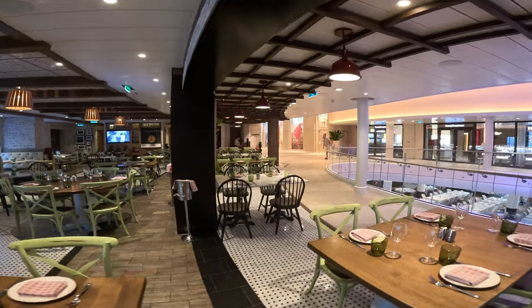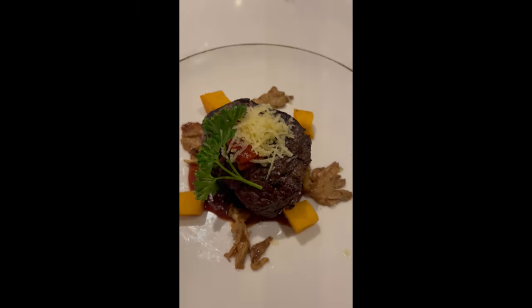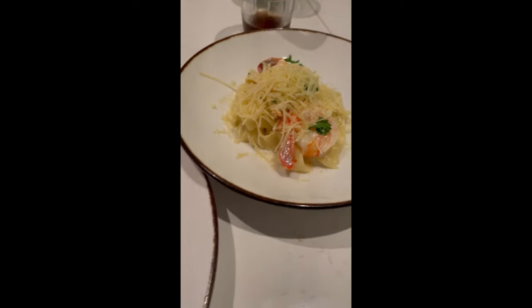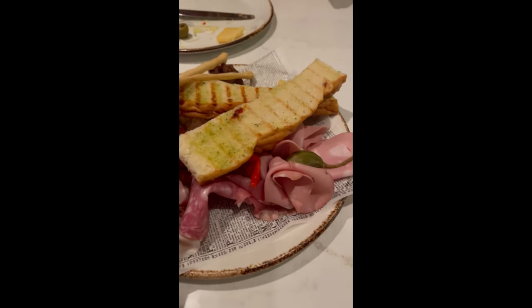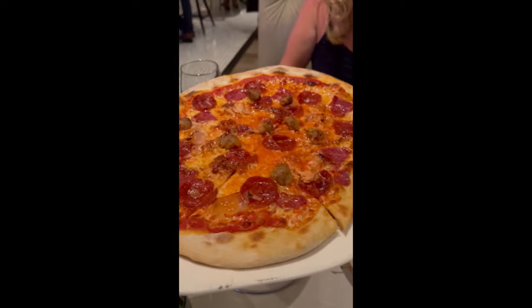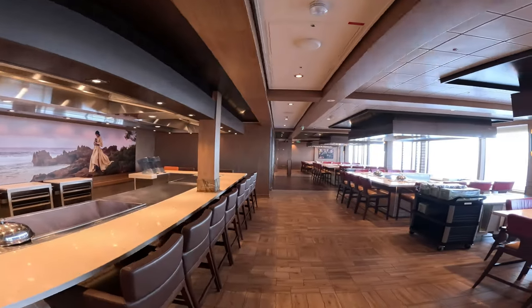We had the same waiter at Giovanni's each time and he was amazing. I asked if I could get some surf with my filet, and he said yes — he brought out a big bowl of fettuccine Alfredo with five huge shrimp, basically prawns, and did that both times for us. The pizza is excellent too, so if you have a group of four or more, order a pizza and each try a piece. The charcuterie board was also excellent.